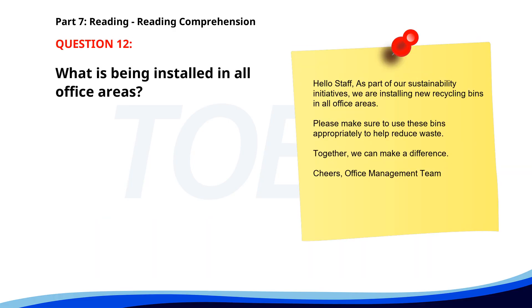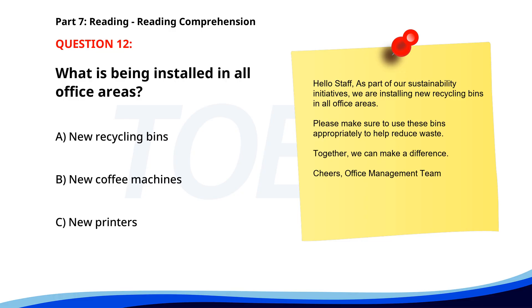Number 12. 'Hello staff. As part of our sustainability initiatives, we are installing new recycling bins in all office areas. Please make sure to use these bins appropriately to help reduce waste. Together we can make a difference. Cheers, Office Management Team.' What is being installed in all office areas? A. New recycling bins. B. New coffee machines. C. New printers. The correct answer is A: New recycling bins.